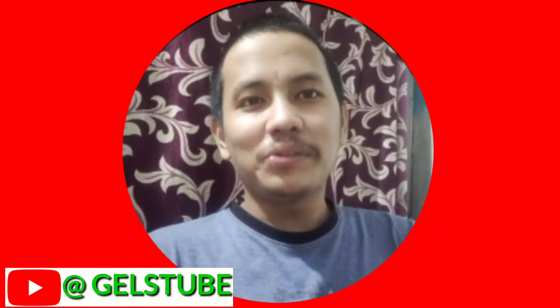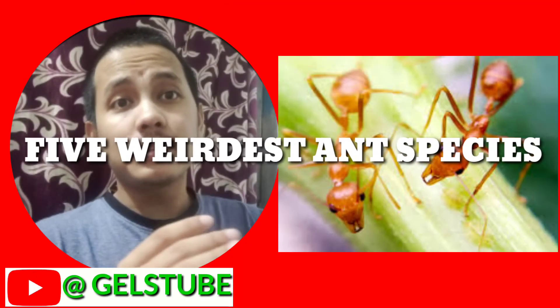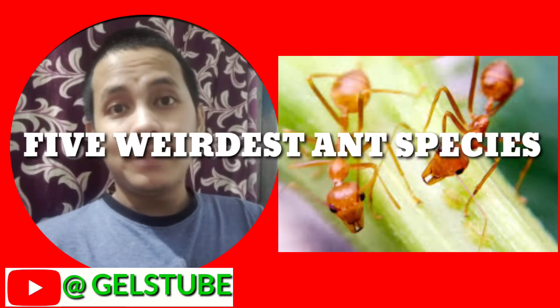Hello guys, this is Gelstyw and today we're gonna talk about the five weirdest ant species found on Earth, so let's do it.